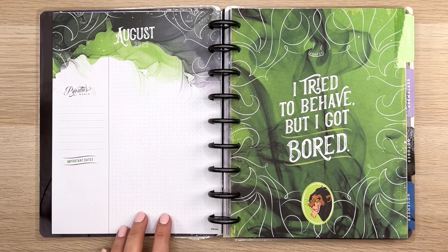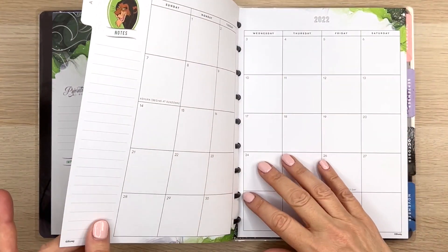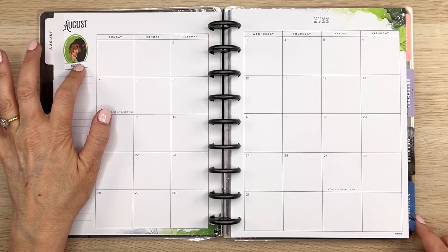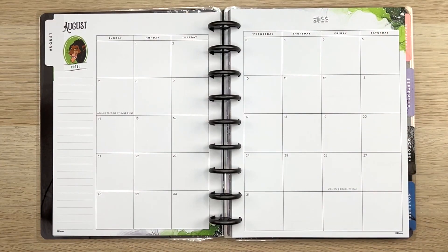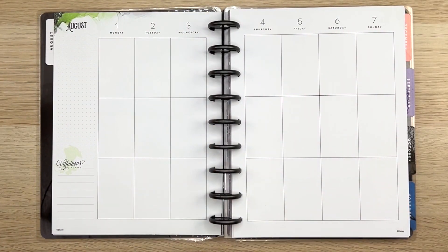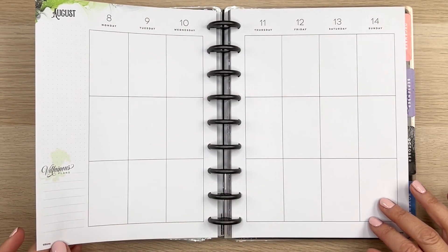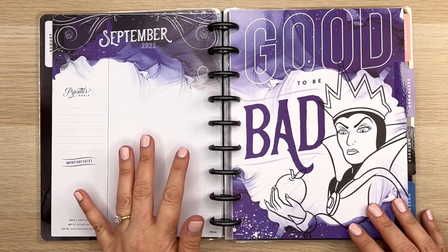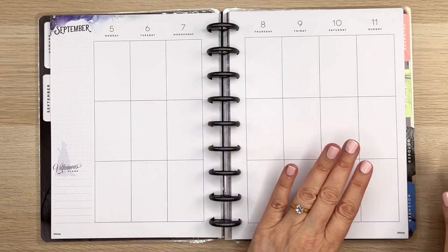Look at this 'currently' page — August 2022: priorities and goals, important dates. 'I tried to behave but I got bored.' Here's what your month is going to look like. There's probably going to be a different villain on each month or they might repeat, and then we have a little splotch of color down here, nothing really in the middle, and then a splotch over here. It's just a little pop, enough to make me happy but not too overdone. Same thing on the weekly — it's a little bit up here. 'Villainous plans.' We've got the green theme and every week is going to be the same. Let's check out this one — 'Good to be bad,' September.